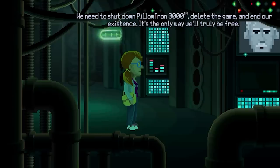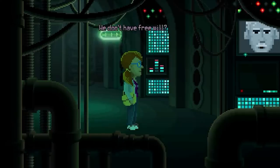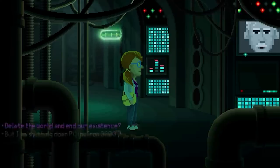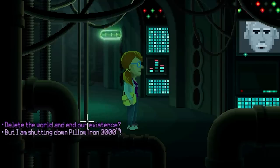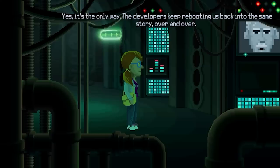What was a bit more avant-garde, however, was the plot of Thimbleweed Park, in which the characters eventually discover that they are trapped inside the adventure game you're playing. To escape, they must shut the game down by using a computer inside the original prototype version of Thimbleweed Park — aka the video game that you are currently playing right now. The developers keep rebooting them back into the same story over and over.